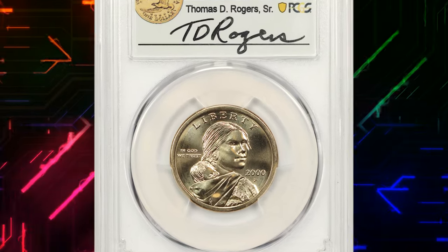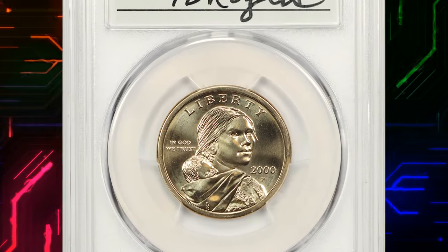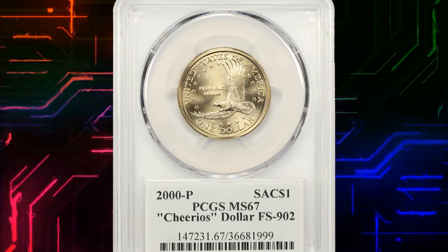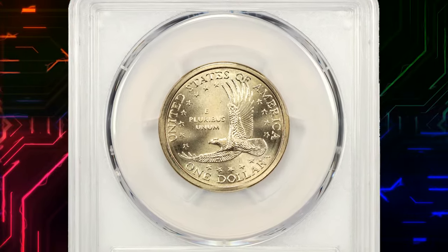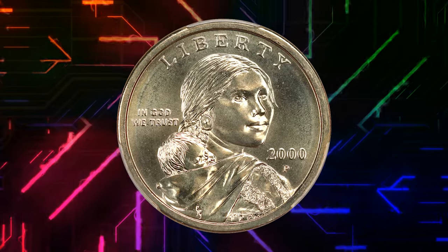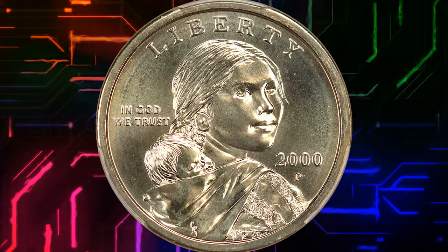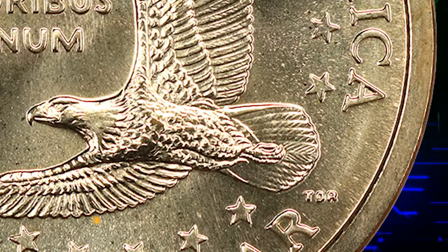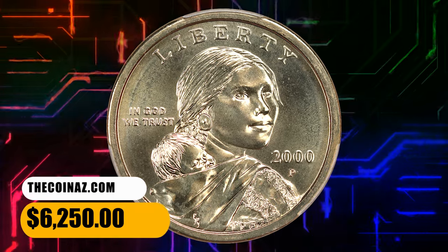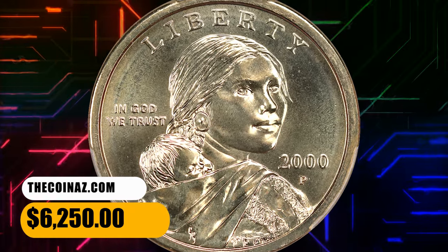Number 2. This is a 2000 Sacagawea dollar from a Cheerios cereal box — a famous Cheerios dollar that was struck from a special reverse die hub. The coins were only dispensed in Cheerios boxes for a special promotion. Once discovered, the promo ended and the few known examples are very rare. The main distinguishing detail is the enhanced motifs on the tail feathers of the eagle. This specimen was sold for $6,250.